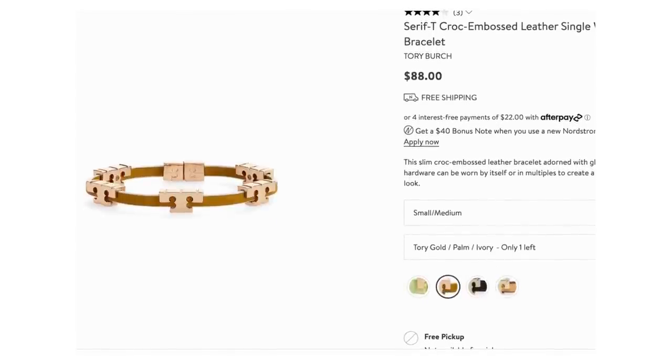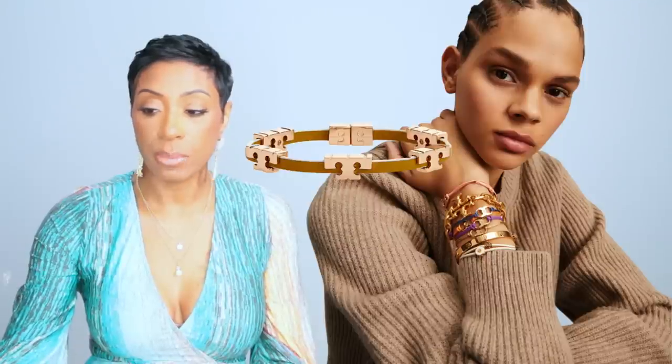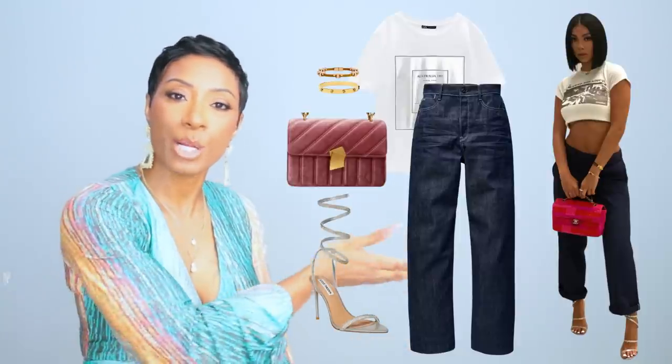The second bracelet is also Tory Burch, this one is $88 and I found it at Nordstrom. It's called the serif T croc emboss leather single wrap bracelet. I chose this in the brown color because she has on a leather one with a little bit of gold, and then the other bracelet on top. I wanted that leather and gold contrasting feel with stacked bracelets. These two together will look really nice. And there is our completed look — shirt, jeans, shoes, bag, and bracelets — put it all together and let it marinate.